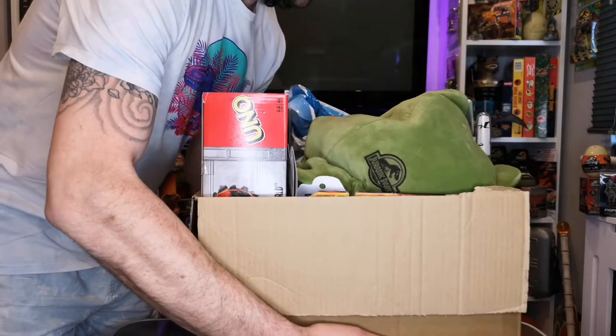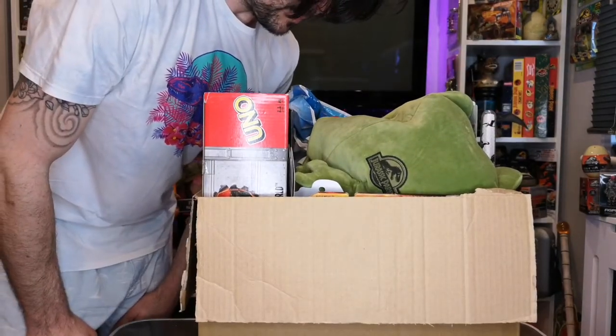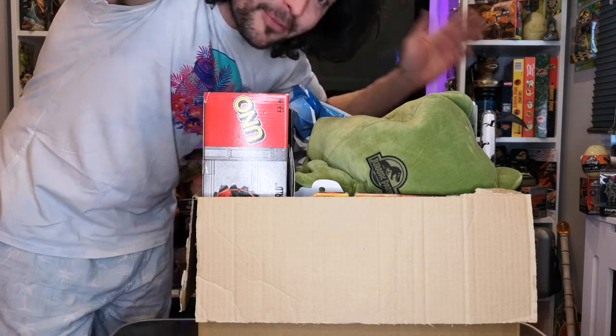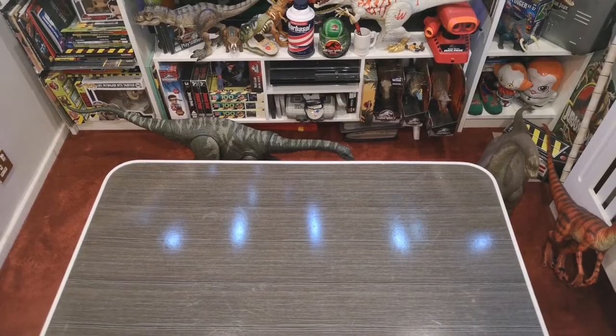Well, that wasn't too bad. I forgot how much stuff I actually brought back — there is quite a lot. So without further ado, let's get into it. I've got myself set up so I'm just going to start pulling things out at random.